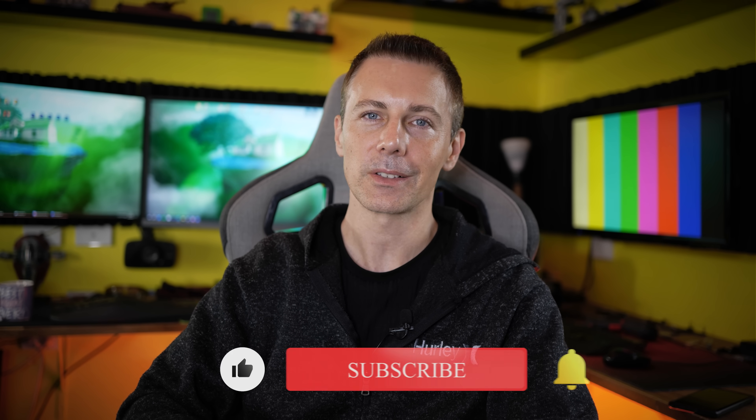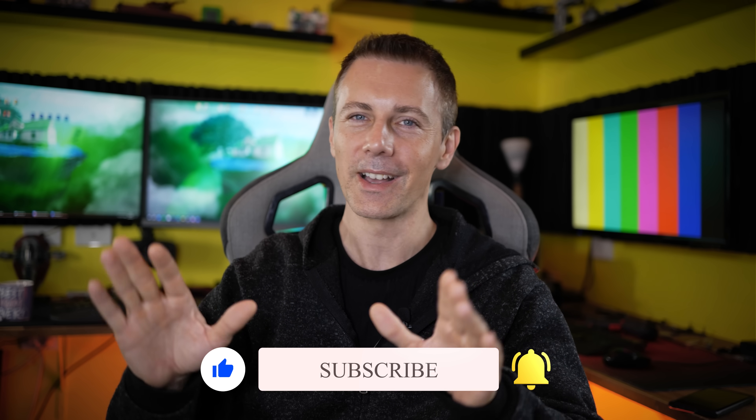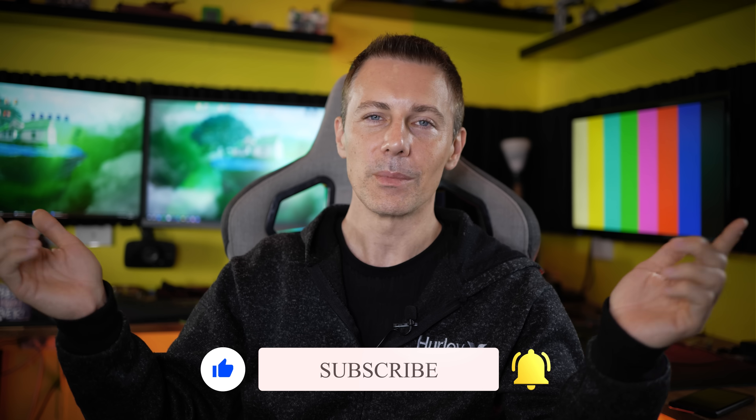I do want to start testing out more things, and you guys have been responding in the comments, hitting the like button, and letting us know you enjoy these benchmarks. Thank you very much for that. I'll catch you in another tech video very soon — if you have any questions or comments, drop them below. See you in the next one.